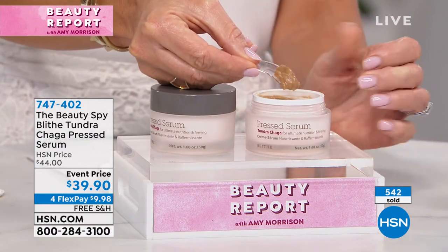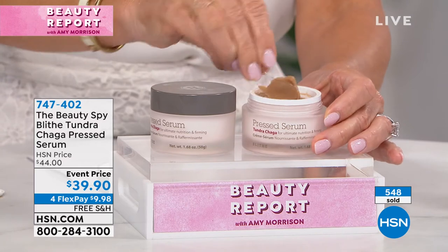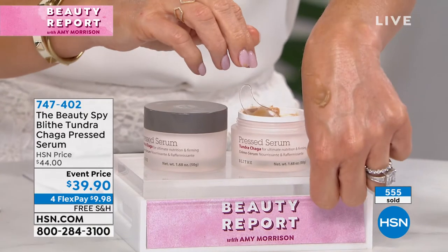it also has B complex, vitamin D, potassium, fiber, and amino acids. So if you've got a wrinkle on your face, this is the way to help reduce the appearance of those wrinkles.